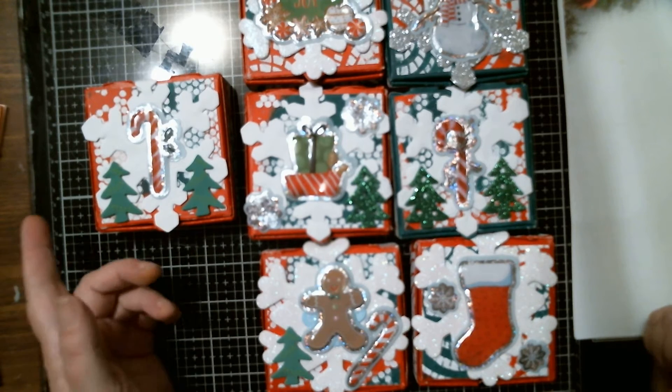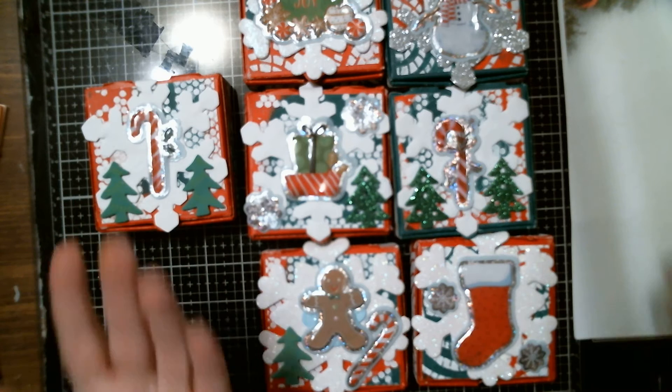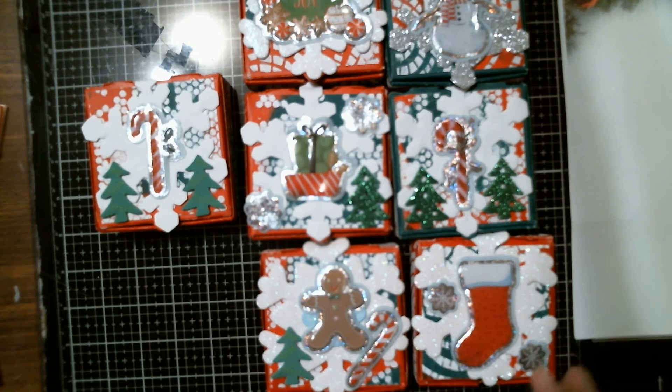I also have the We Are Memory Keepers gift box tool to make them, but I had these handy so I thought, what the heck, I might as well use them. They're in my stash — I'm trying to use stuff I have, because I have so much, why not use what I have.